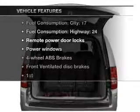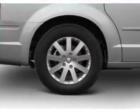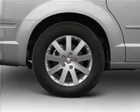Plus enjoy these notable features that are included in this vehicle: air conditioning, power door locks, power windows, power steering, an AM-FM stereo with a CD player, and an adjustable tilt steering wheel.